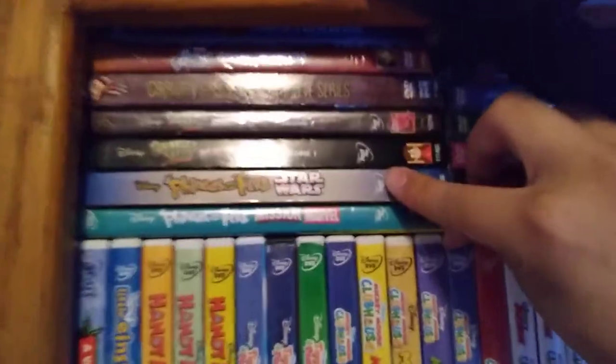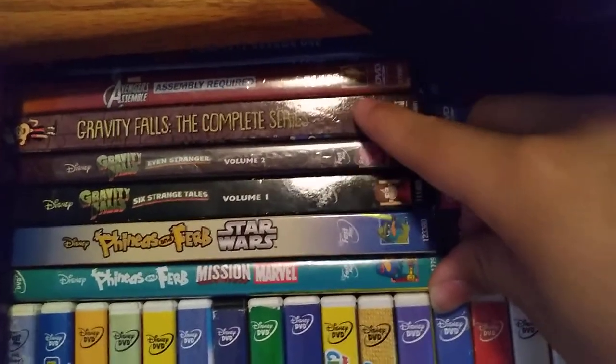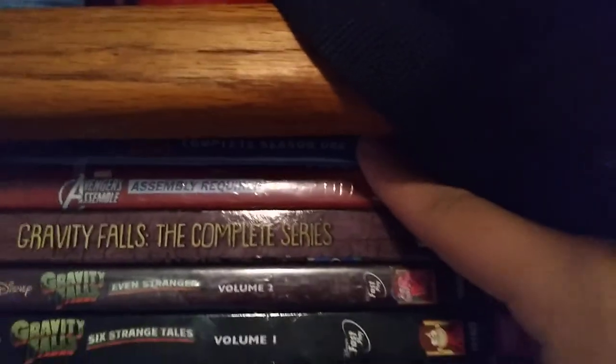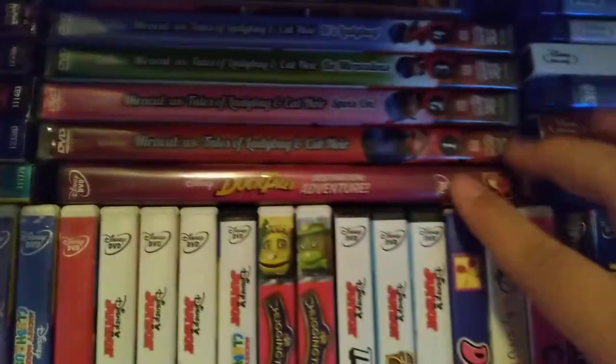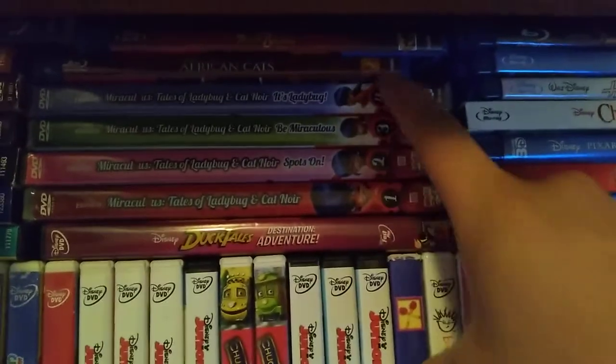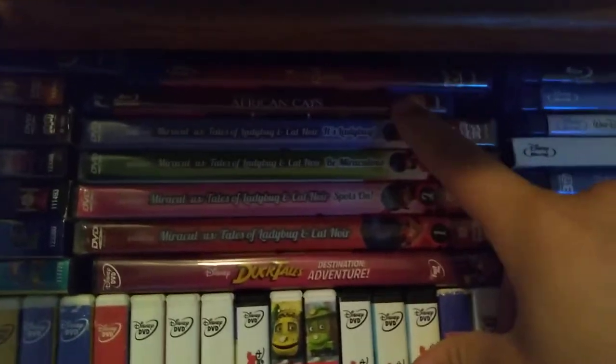We continue up here with Mission Marvel and Star Wars. Then we have Gravity Falls: Six Strange Tales and Even Stranger, and then the complete series of Gravity Falls. Avengers Assemble up here, and the complete first season of Star Wars Rebels. Then we have DuckTales: Destination Adventure, Miraculous — the four volumes making up the full first season.